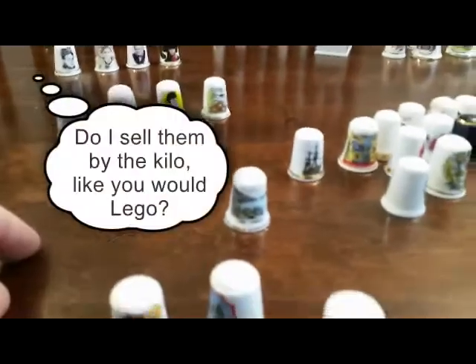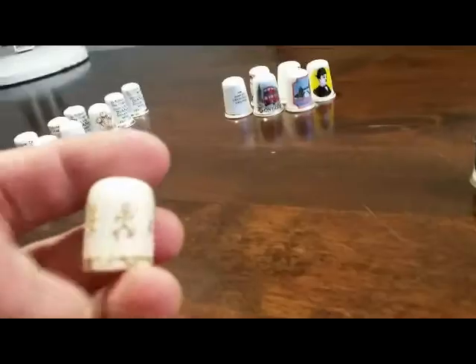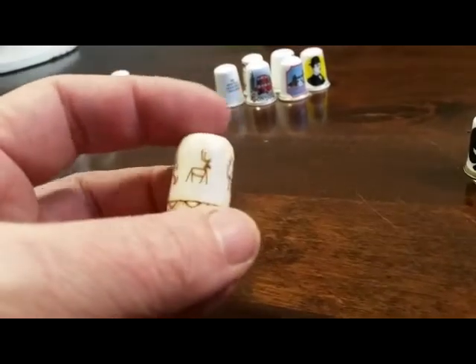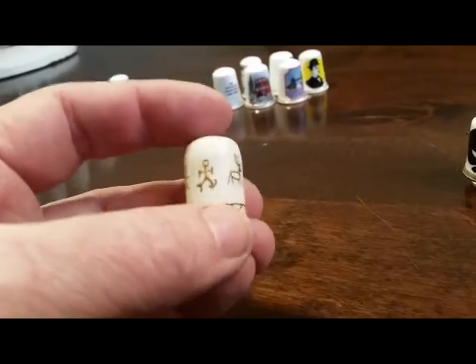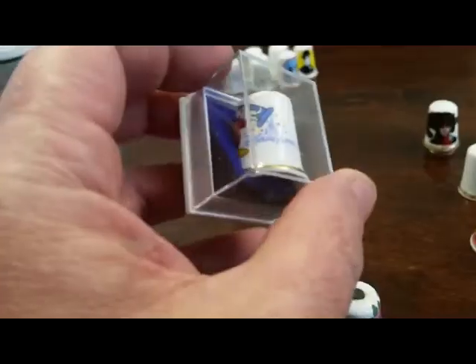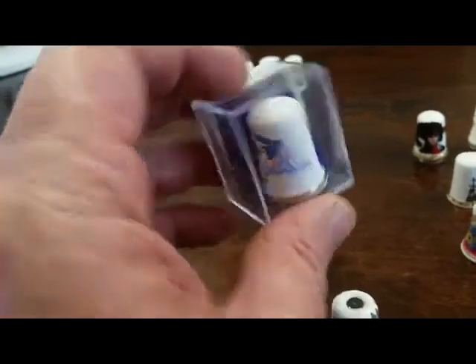We've also got the Royals over here. How am I going to list these? Please someone give me a clue! But this one I think I'll keep - it's not made of china, it's made of wood, and it's got on it what look like cave paintings. I think it's really cute - looks prehistoric. Obviously it's not, but isn't that sweet? And in its own little case, we've got Mickey Mouse from Disneyland Paris.